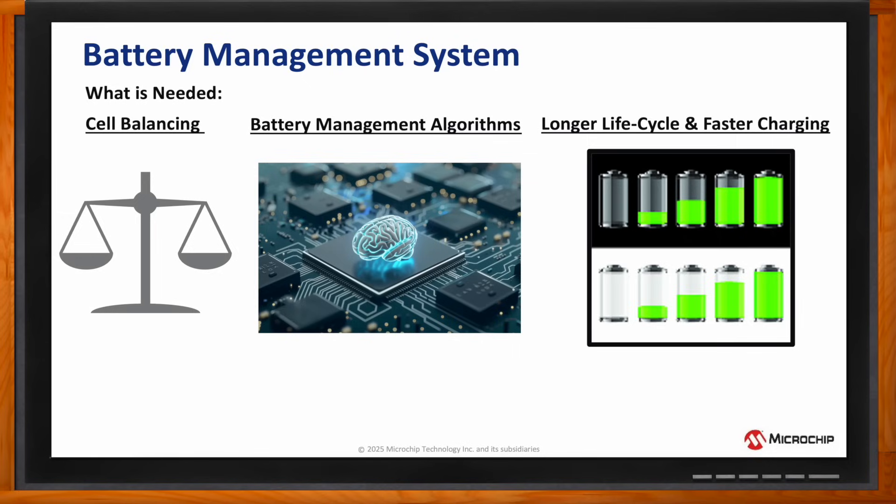Battery management algorithms for passive cell balancing, state-of-charge calculation, and state-of-health ensure the longevity and survivability of the battery, enabling the electric two- or three-wheeler to be used for long periods, reducing waste caused by disposal of the battery and also of the electric vehicle.